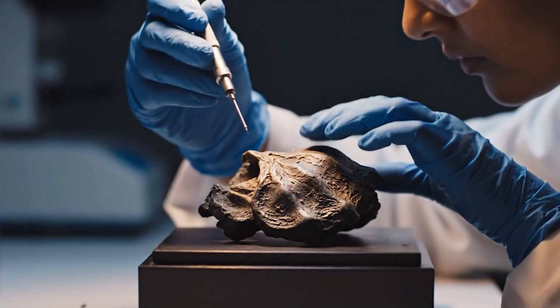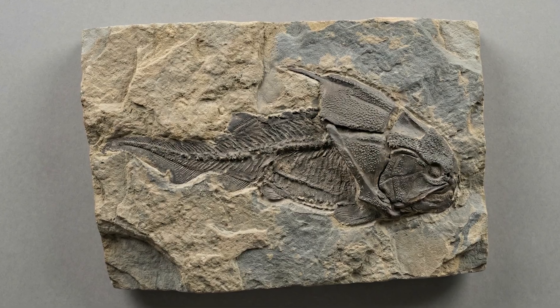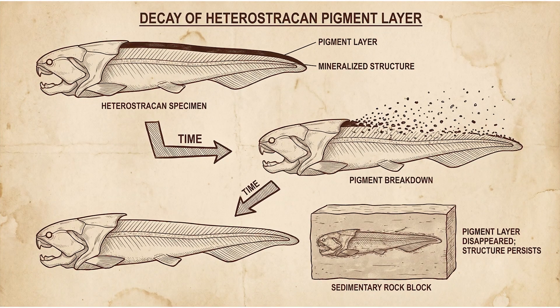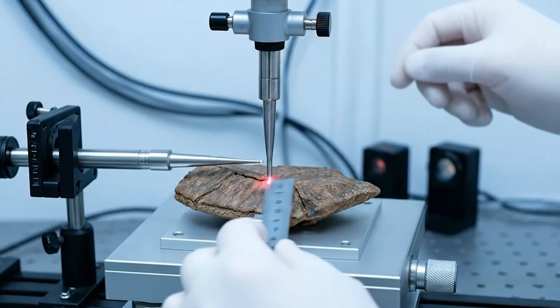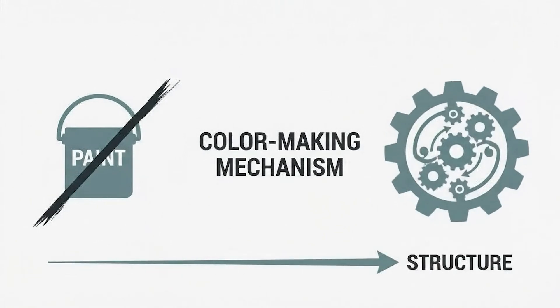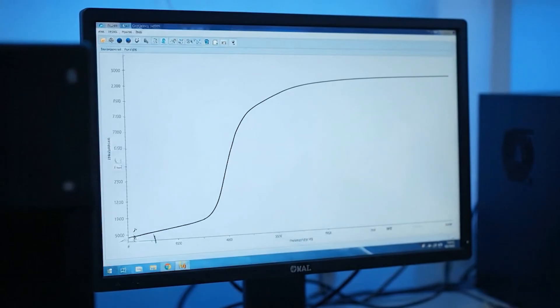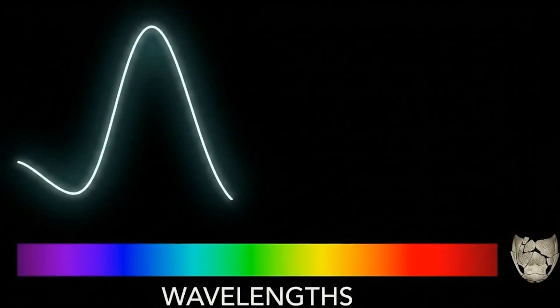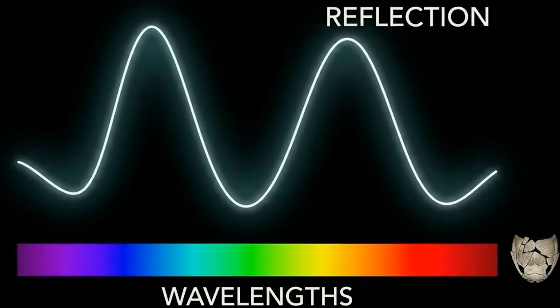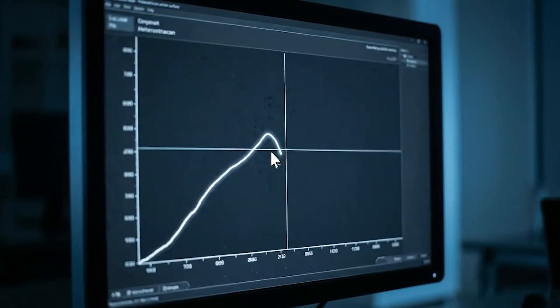That brings us to the big question that sounds almost impossible: how do we know the color of an animal that turned to stone so long ago? Pigments usually decay. Chemistry gets scrambled. Time is not gentle. But science has a clever workaround — instead of searching for the missing paint, researchers look for the remaining color-making mechanism. They don't chase a lost dye; they chase the machine that created the appearance of color in the first place. They use spectroscopy, measuring how light reflects from the fossil to see how the material interacts with different wavelengths.